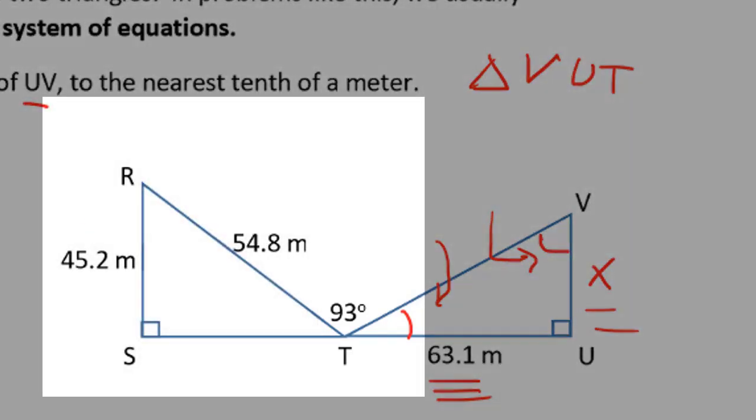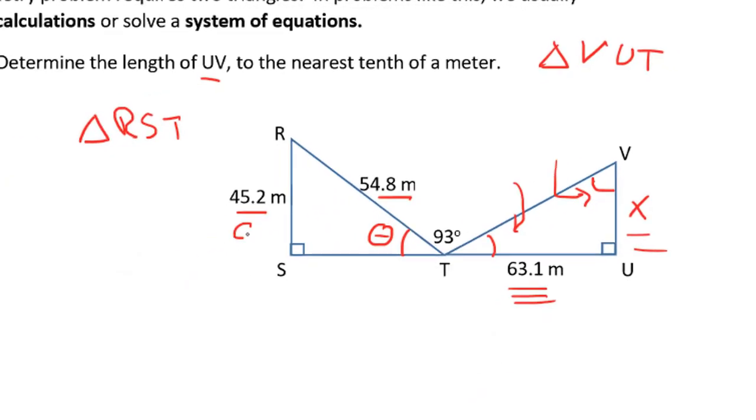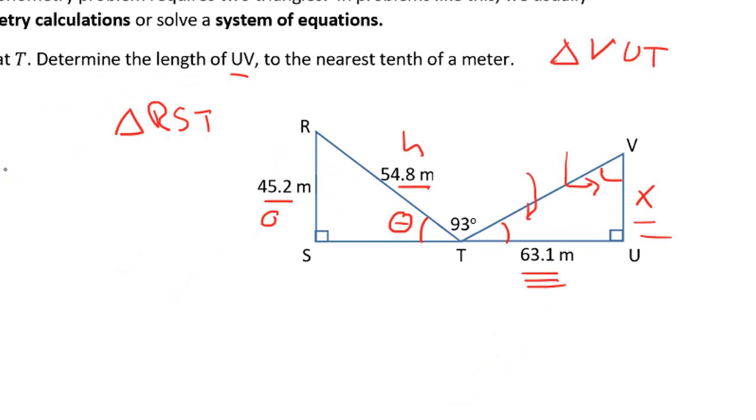We can take a look at triangle RST on the other side, and we're given two sides. So we can use our primary trig ratios to calculate this angle. This is the opposite, this is the hypotenuse, and we can say sine of theta equals opposite over hypotenuse. We can plug in what we know to determine what theta is.